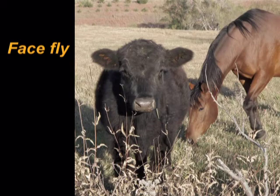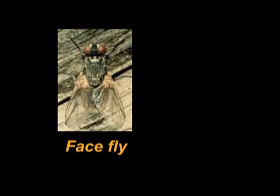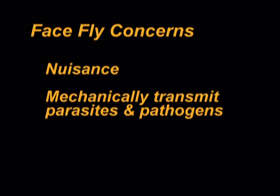The face fly is usually a pest of grazing cattle. However, when horses are pastured with or close to cattle, or when face flies are numerous, these flies will feed on secretions around the eyes of horses. Adult face flies look much like house flies. The face fly does not bite, but the persistent feeding of the fly makes it a nuisance pest. The face fly can mechanically transmit parasites or pathogens to the horse.